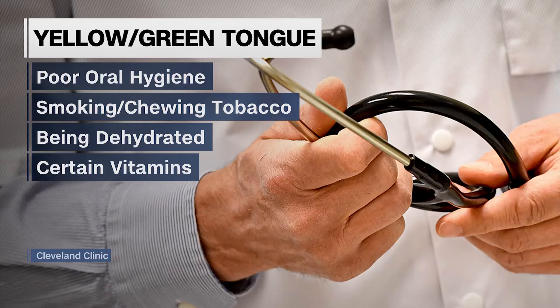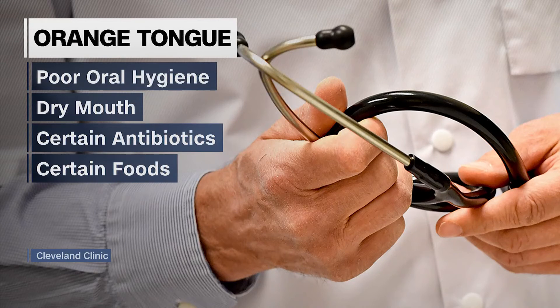A yellowish or greenish color tongue is usually due to poor oral hygiene and can come from smoking, chewing tobacco, being dehydrated, or taking certain vitamins. An orangish tongue is also commonly caused by poor oral hygiene or dry mouth, certain antibiotics, and some foods like carrots.